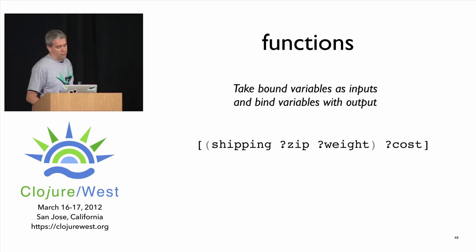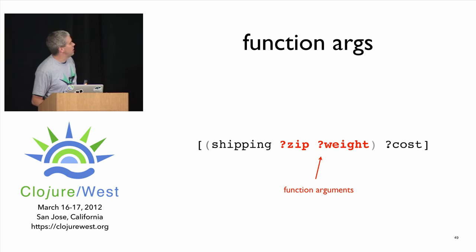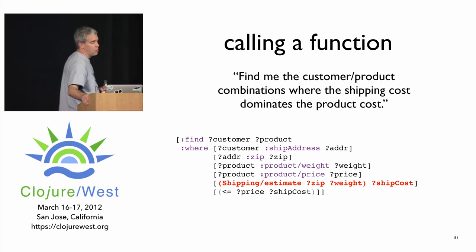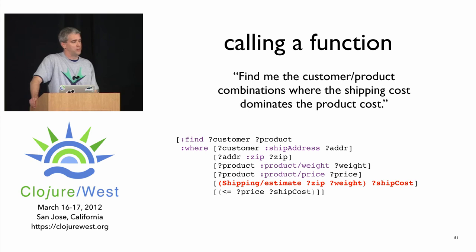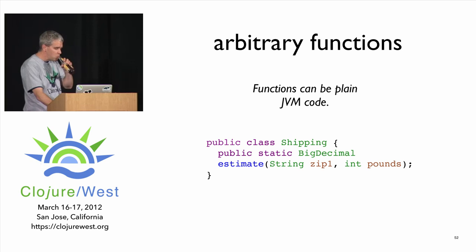Functions take bound arguments and bind return variables. Here's a substantially more interesting query: find all customer-product combinations where the shipping cost dominates the product cost. To figure that out you implicitly join across the customer, their location, the product price, and call out to a shipping estimate function — which can be any function, even a web service call inside your query. Now I'll show one more query.